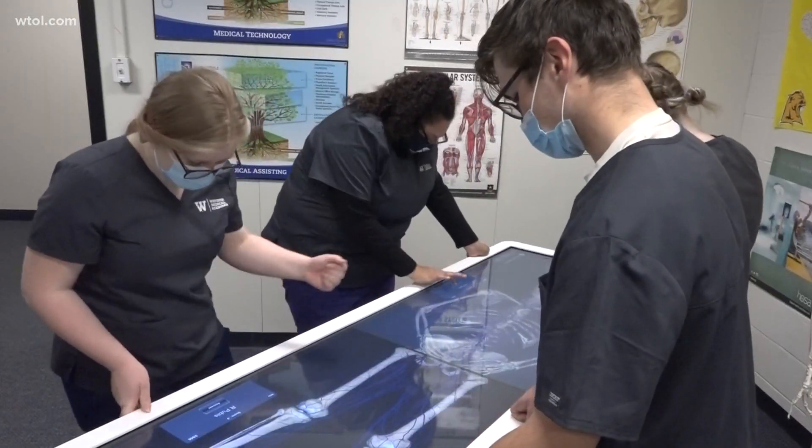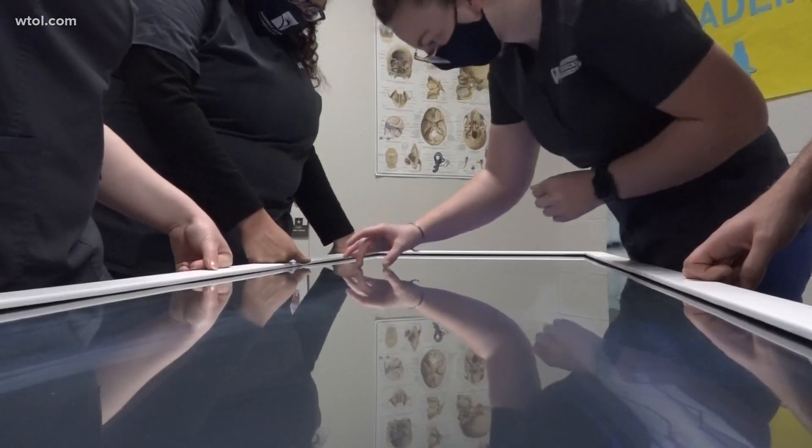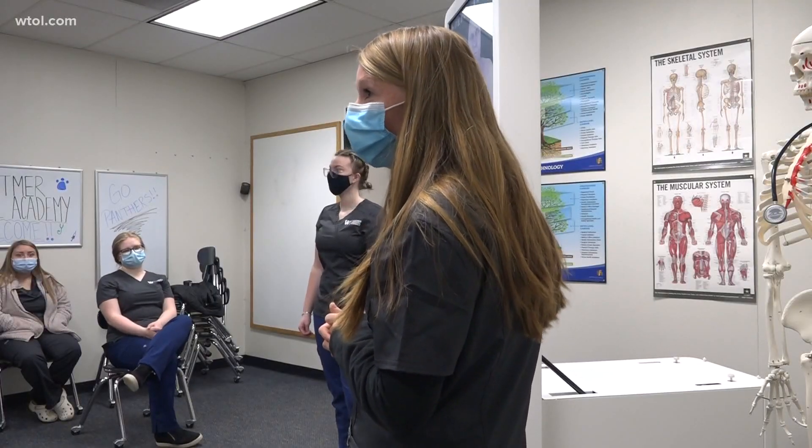The technology allows high school students to visualize and learn the human body the same way they would if a cadaver were beneath their hands. It definitely sets us apart. We can totally benefit from it, especially when we go into college — we'll have a lot more experience than the other high schools around us.